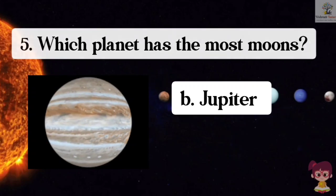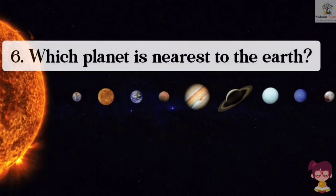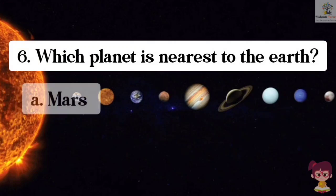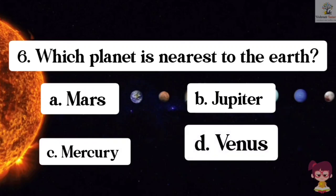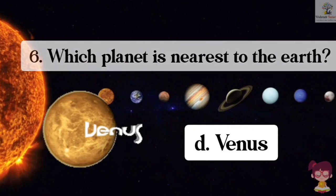Question number 6. Which planet is nearest to the Earth? Options: A. Mars, B. Jupiter, C. Mercury, D. Venus. The correct answer is D. Venus. Venus is the nearest planet to the Earth.